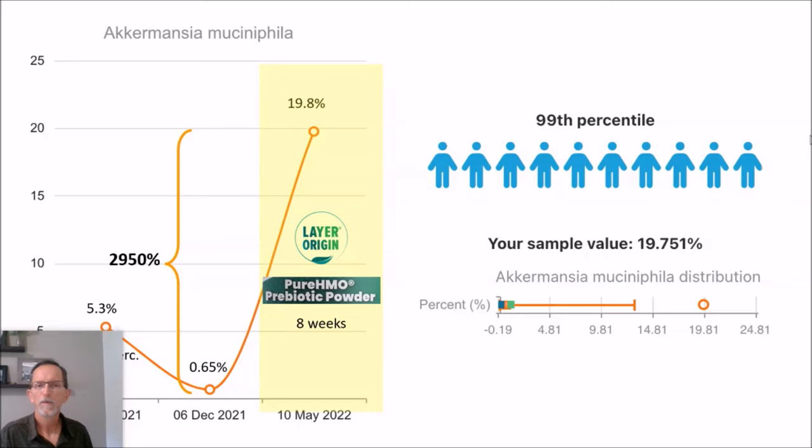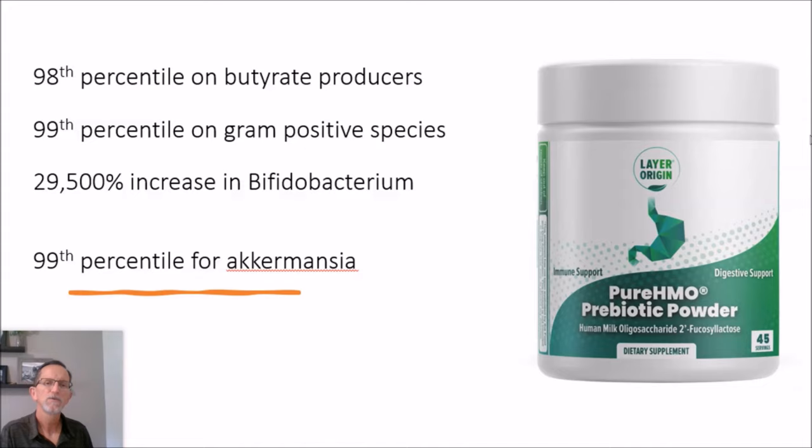The general wisdom is that if you have none to an extremely low amount, as I do and my daughter does, HMO may not be able to raise Akkermansia. It's a tricky bacteria — it does not seem to respond like bifidobacterium or F. prausnitzii does. In summary: my daughter's results — 98th percentile on butyrate producers, 99th percentile in gram-positive species, 29,000% increase in total bifidobacterium, and that surprise improvement in her acne, which has only improved and maintained since then. My wife is in the 99th percentile for Akkermansia — all due to Layer Origins Pure HMO Prebiotic Powder.